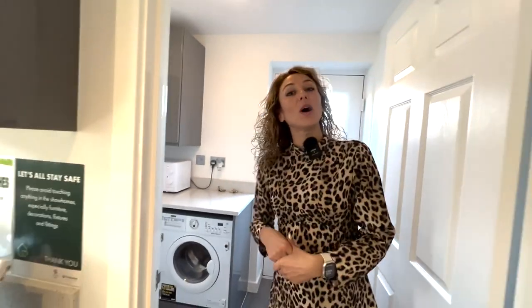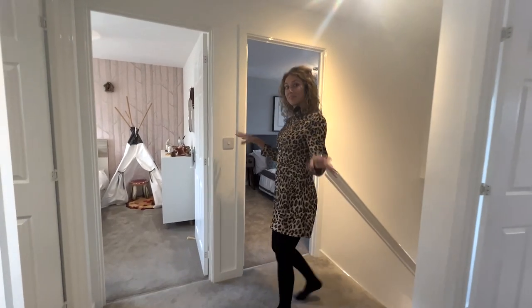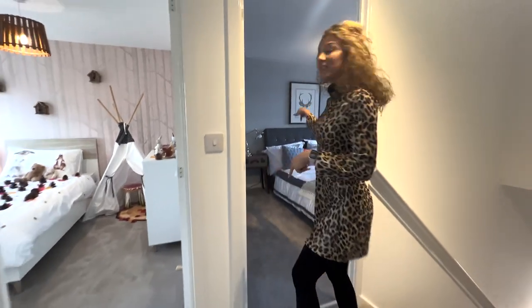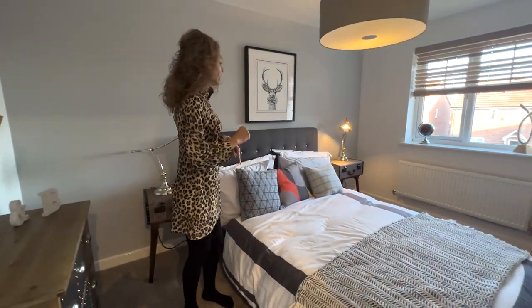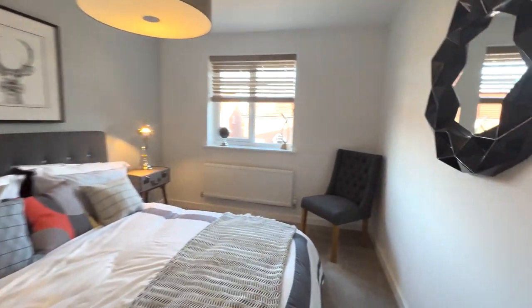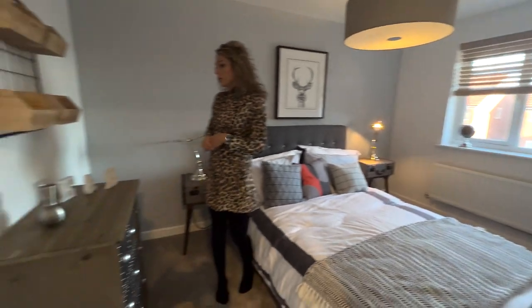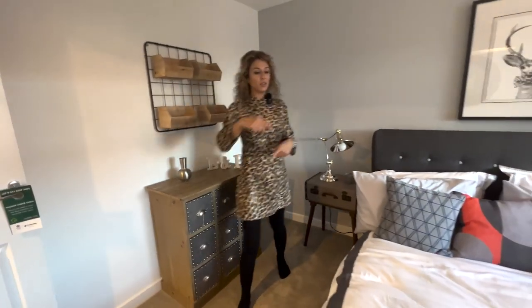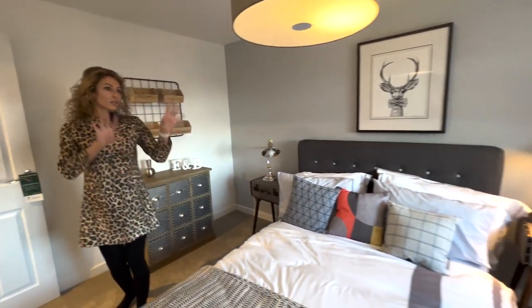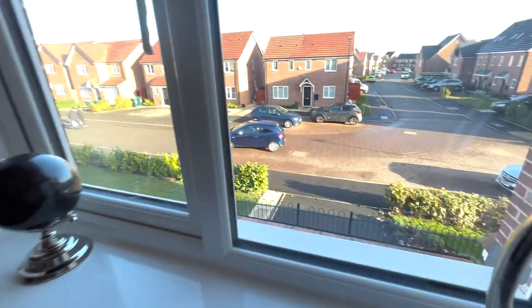Now we can go upstairs and check out the bedrooms. Nice landing here. We can check out the first bedroom, which is a double one. It's missing the wardrobe — maybe you could place it here. There's more space here than there. And it's a normal-size window. I would say it's a normal-size double bedroom.